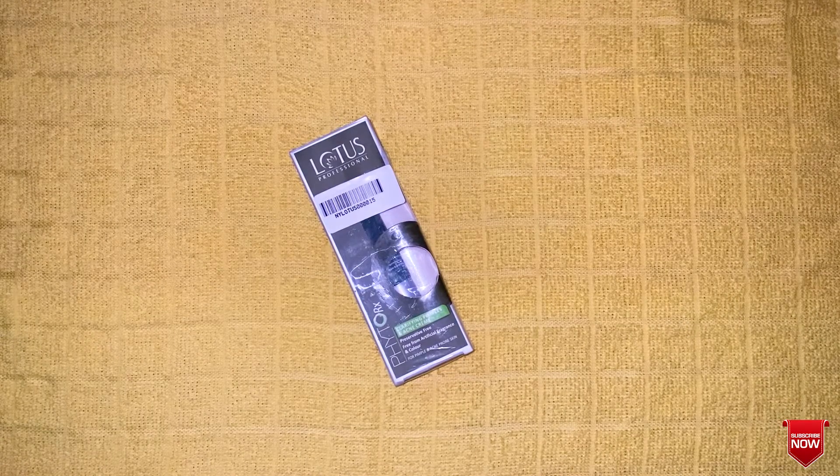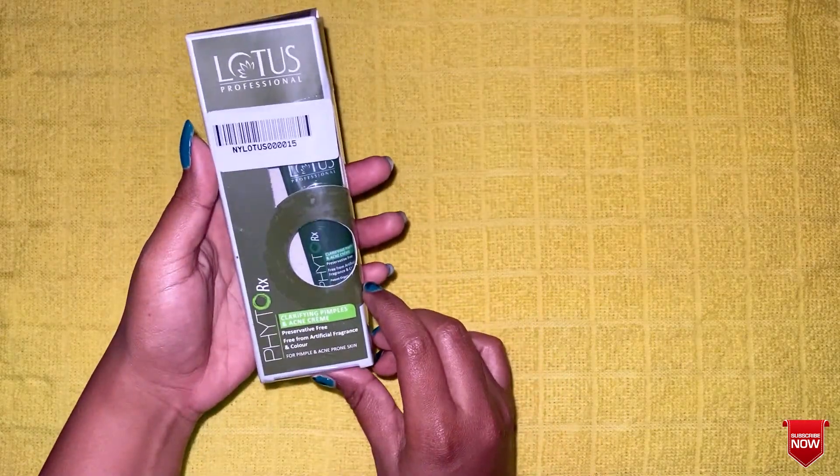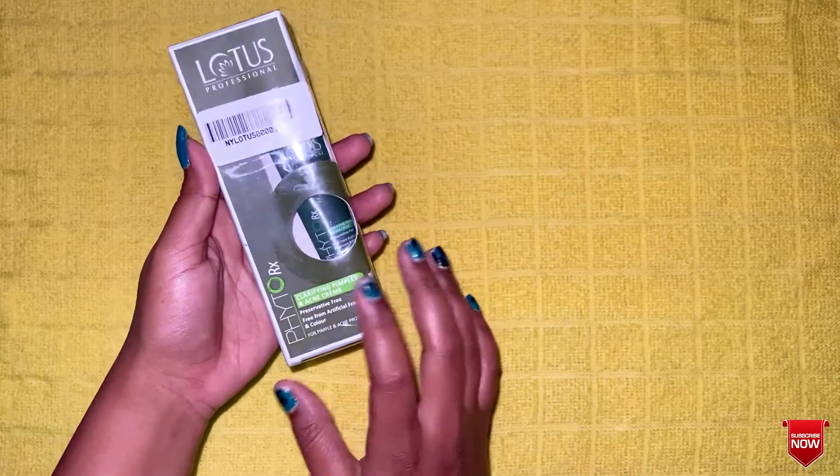Hello friends, welcome back to my channel Abhi's Beauty Head. I am Abhi. In our channel, we will see an amazing product review. We will review the Lotus Professional Phyto RX Clarifying Pimples & Acne Cream.